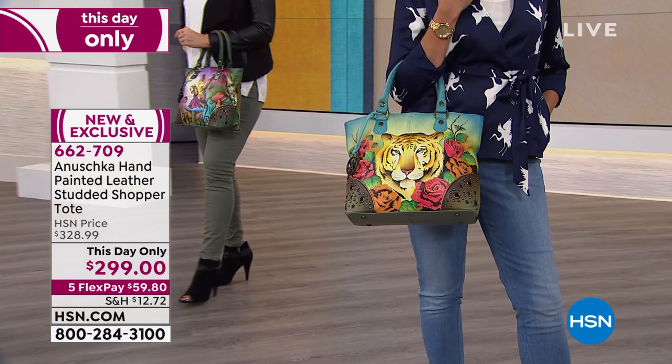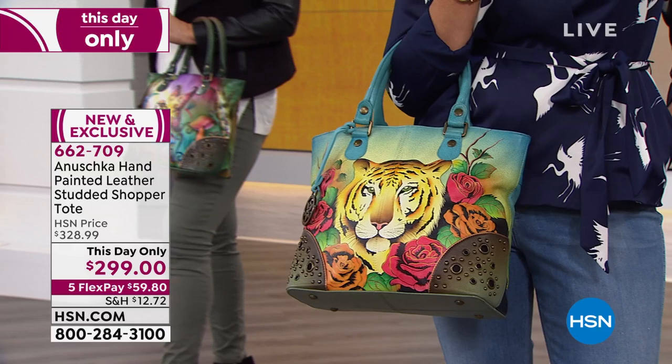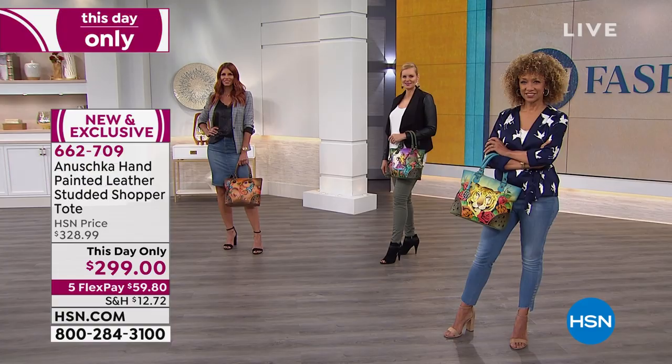Some of the master artisans have been with Anushka nearly 30 years — the entire journey. Over the years they learned and mastered the process of painting. Their families grew, they had kids, they got married — all those wonderful things happened. Life happened. And they're all part of the extended Anushka family. Every time you carry one of these bags, you're touching their lives and making a difference in how they live.